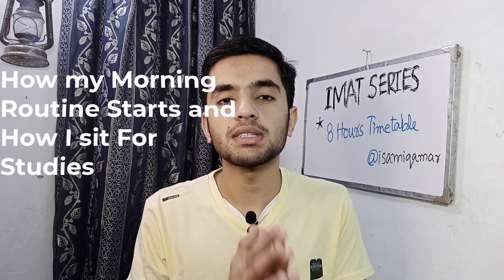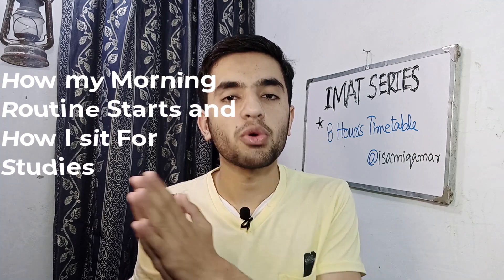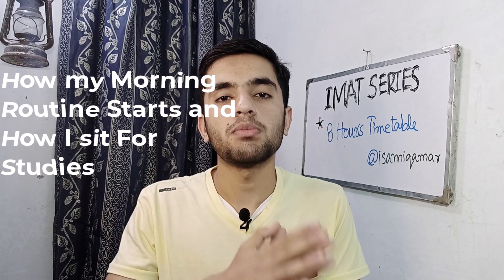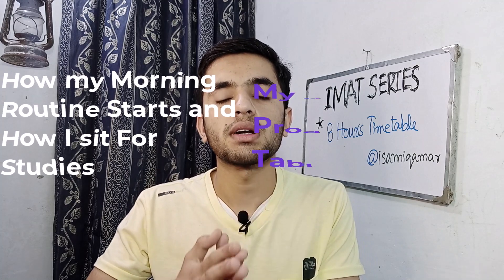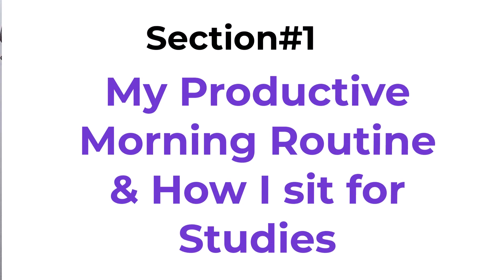This video will be in two sections. In the first section I will share how my morning routine starts and how I sit for studies without being a procrastination guy. And in the second section I will be sharing my productive 8 hours timetable for IMET.